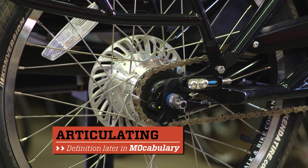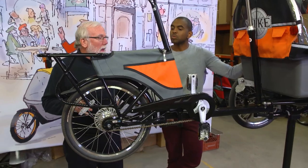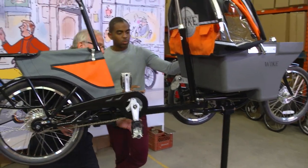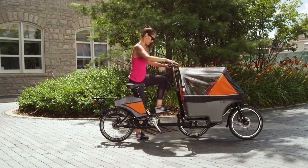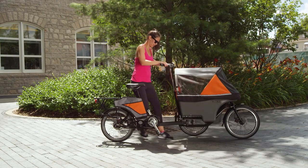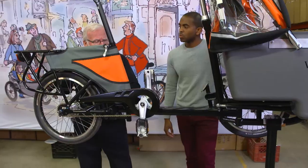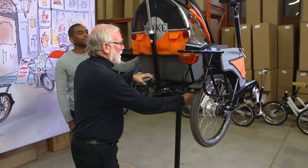Then we moved on to the articulating frame. One of the problems is that you have to have the rear bicycle wheel in this location when it's a bicycle, and in that location when it's a stroller. So we had to, through trial and error, determine where the position of the four pivots were, such that it would operate perfectly as a bicycle and perfectly as a stroller.